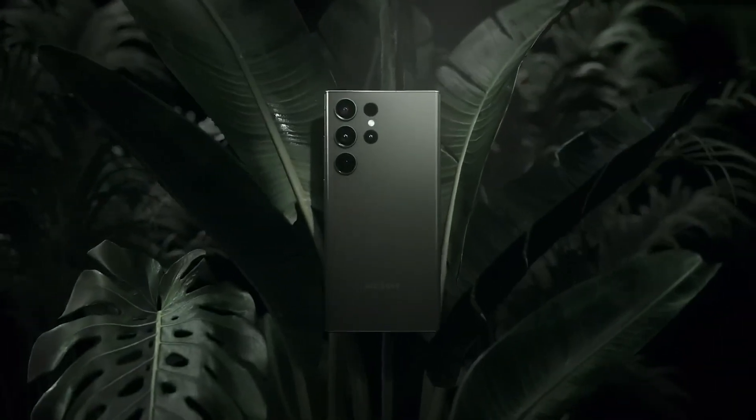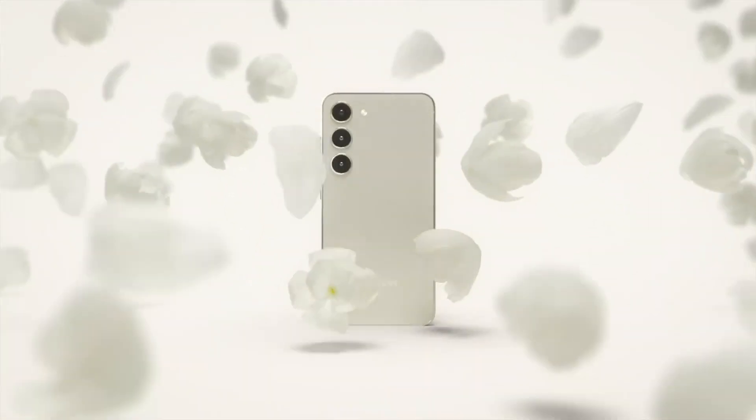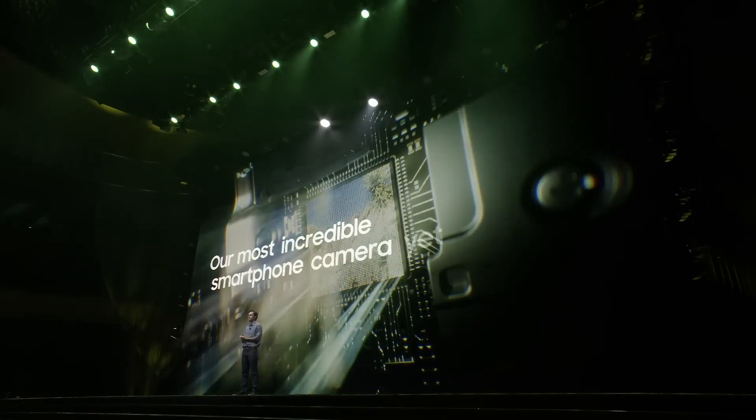Welcome to Galaxy Unpacked 2023. The Galaxy S23 series — our best camera yet.